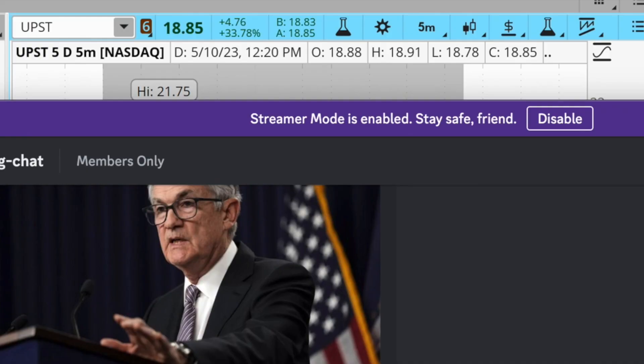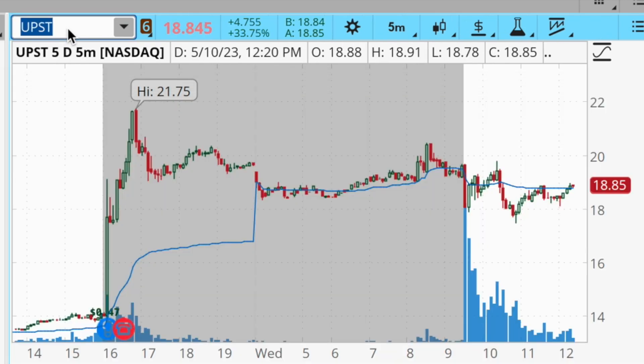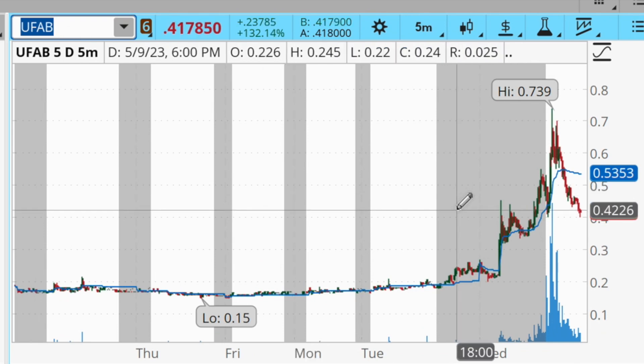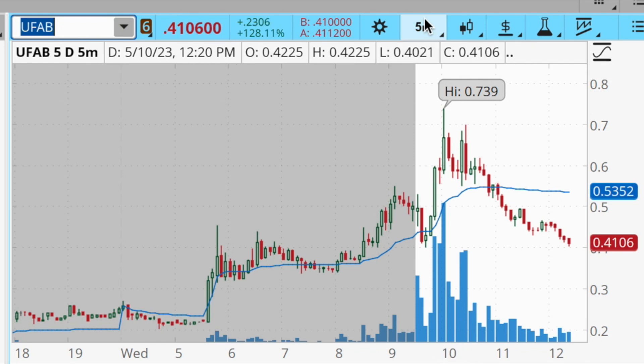Aside from those three trades, I'm a little upset I missed the UFAB trade. We posted the opening range breakout at about 53 cents this morning and it ran up to a high of 73 cents. Even though I posted the breakout level, this wasn't really at the top of my radar personally, so I missed out on it. There was really solid potential there — 20, 30, 40 cents on that trade.